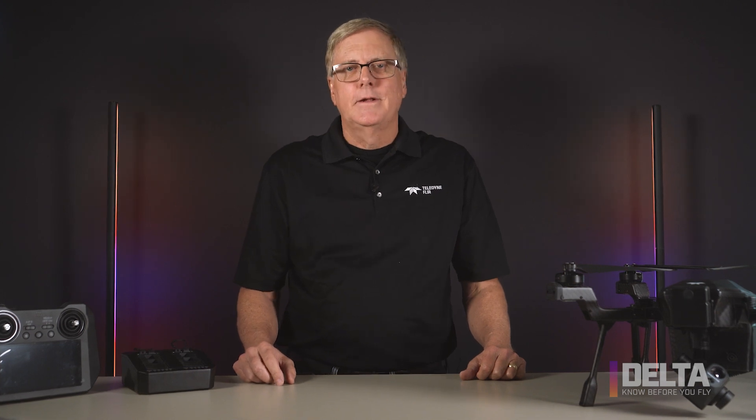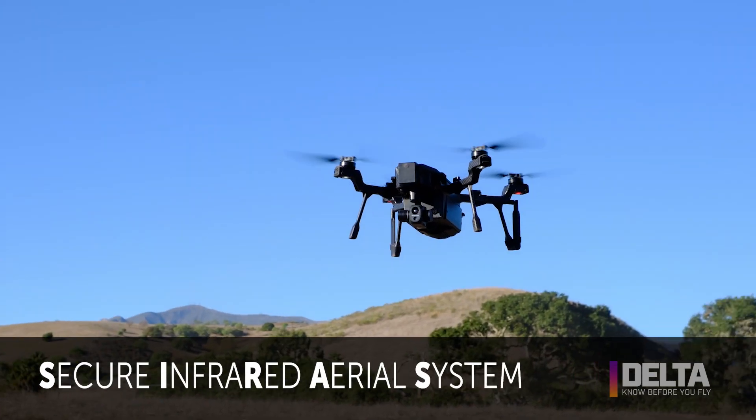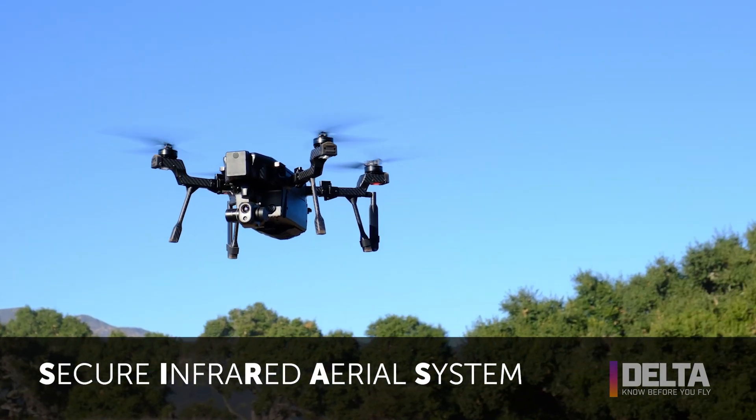Hi, welcome to Delta. I'm Kelly Brodbeck, product manager for Teledyne FLIR's commercial drone, CIRUS. CIRUS stands for Secure Infrared Aerial System.